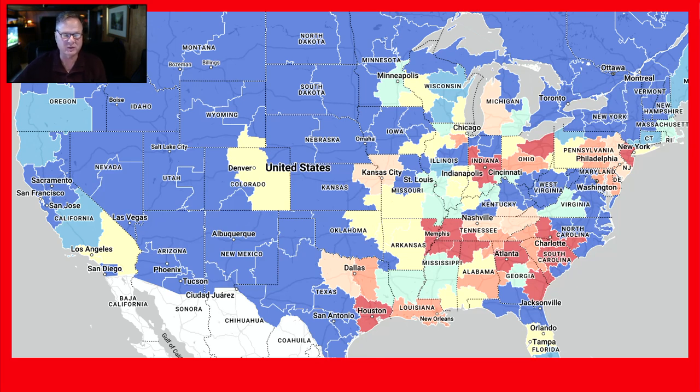Good morning, YouTubers. Just wanted to take a minute here and show you where the freight's at. So I pulled up the U.S. map and the normal spots right now are looking good.